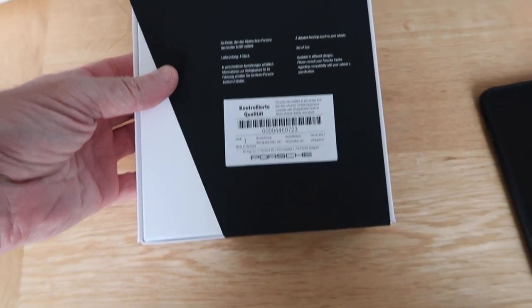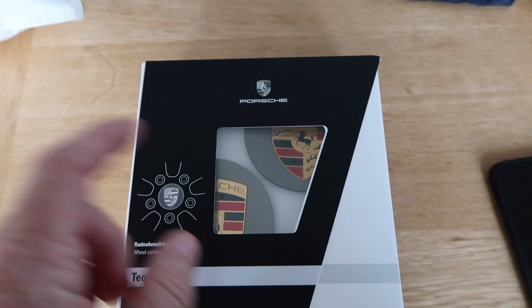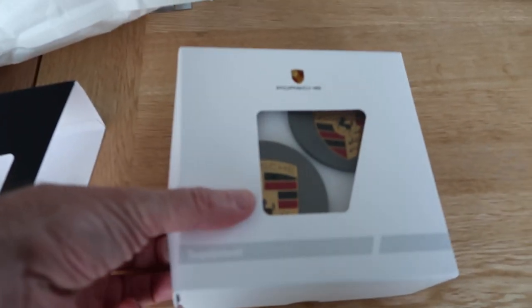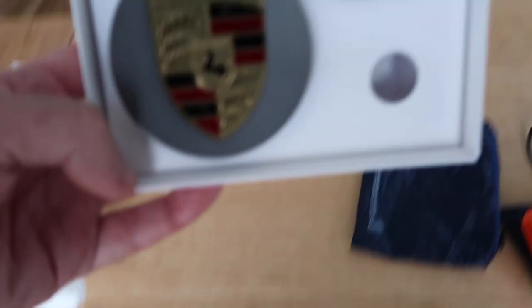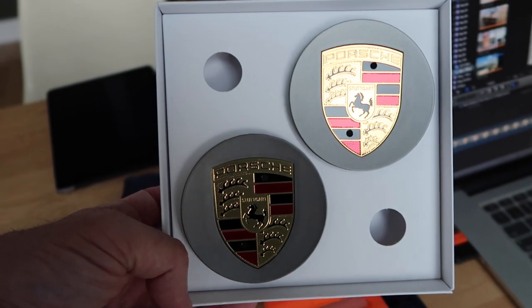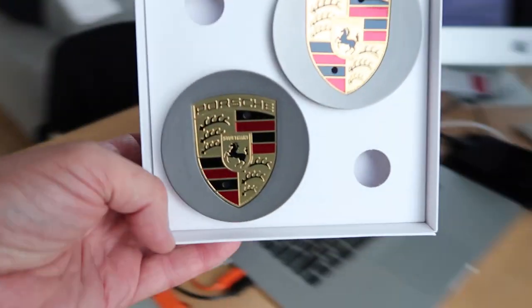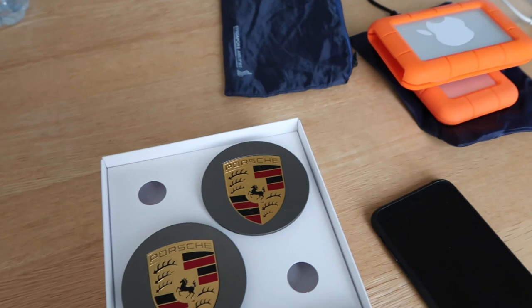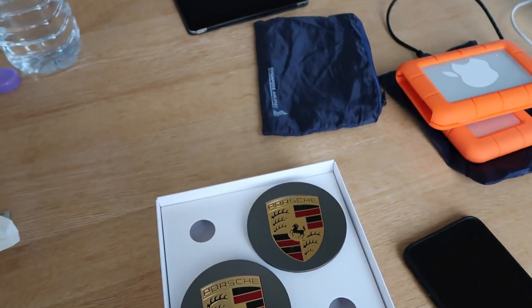These are the Porsche caps — satin platinum. They're actually a very close match. Let me open the box. The color is quite good, it's almost a perfect match. Chris at XL said that sometimes they don't match up even from the factory, but it's a pretty good match. There are two here and two underneath, so that's the caps.